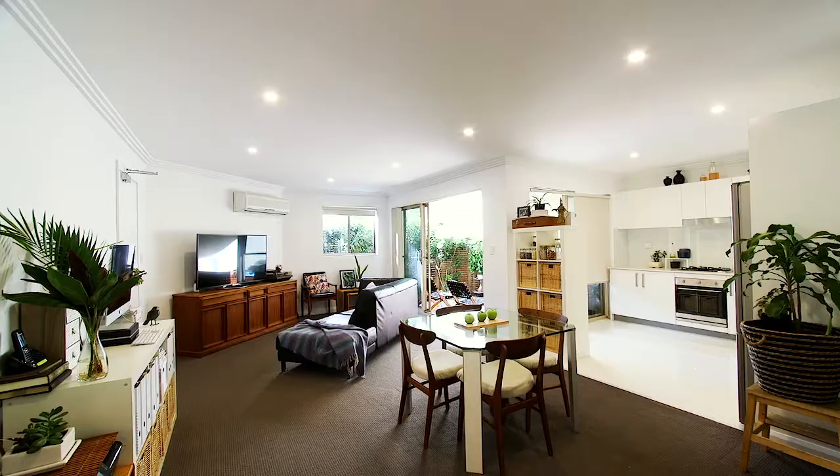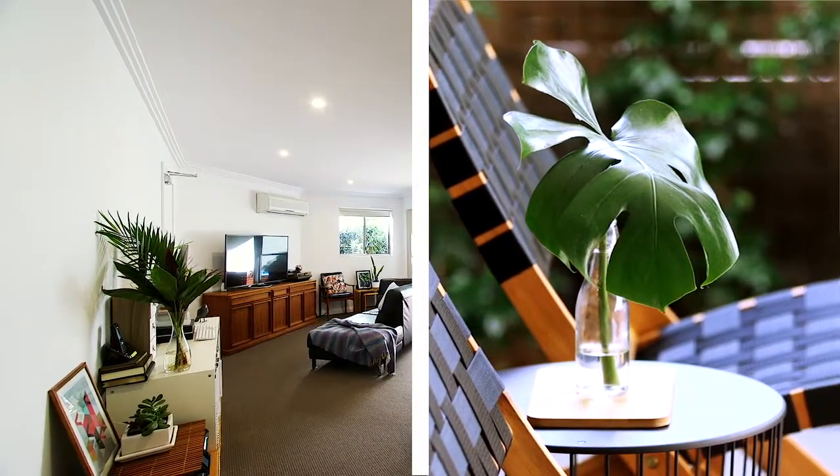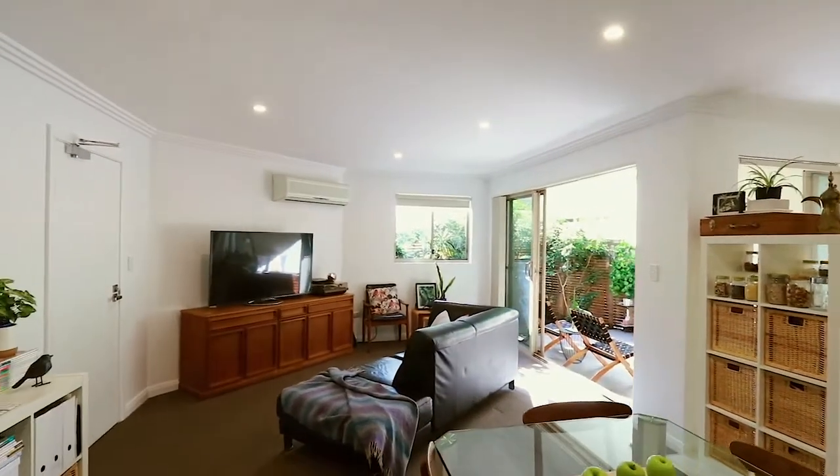With two bedrooms, two bathrooms and a flexible floor plan that provides an abundance of indoor and outdoor entertaining options, this home — whether you're an investor, a first home buyer or a downsizer — is something not to be missed.